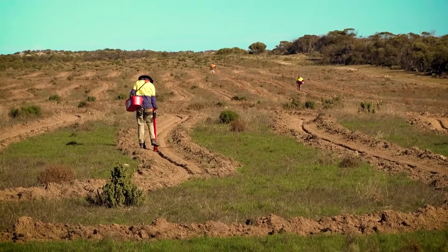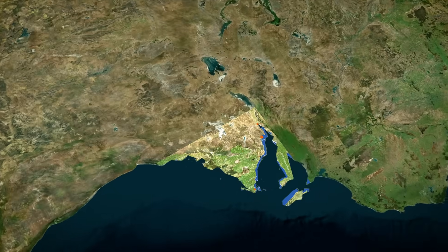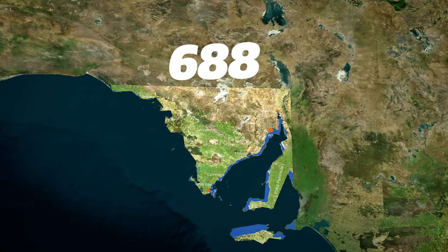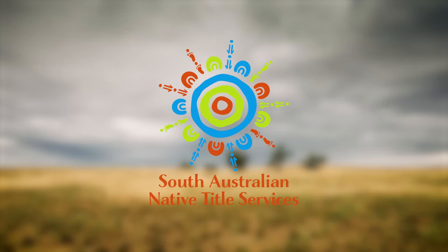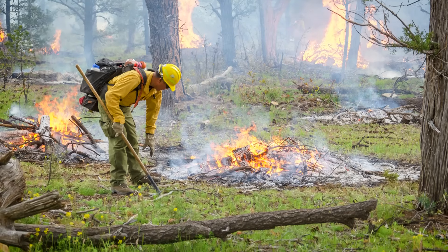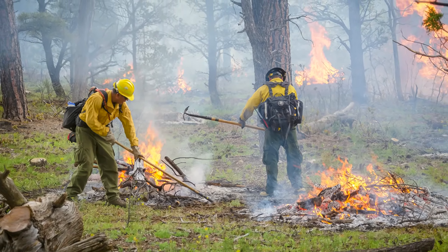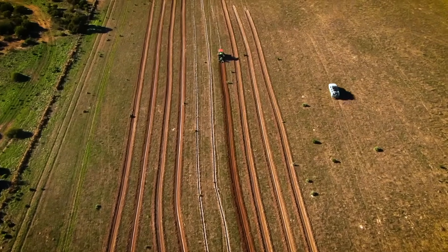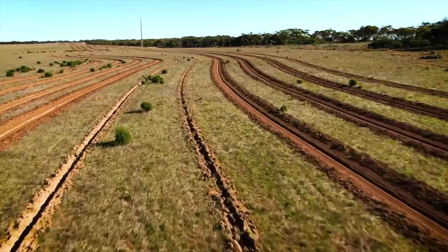And finally, Talia Station on the Eyre Peninsula in South Australia — 688 hectares focused on restoring endangered drooping She-Oak woodland. What makes it different is the indigenous partnership with the Wirangu and the Nauo Aboriginal Corporation, integrating traditional cultural burning practices into modern restoration. It's projected to generate 114,000 carbon credits while bringing back ecosystems that had nearly vanished. Together, these projects represent nearly 38,000 hectares actively being restored right now.